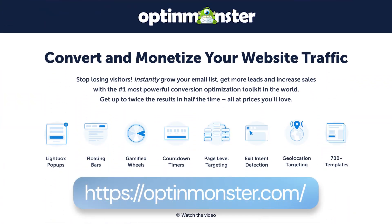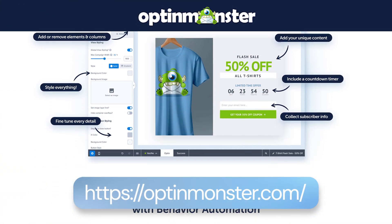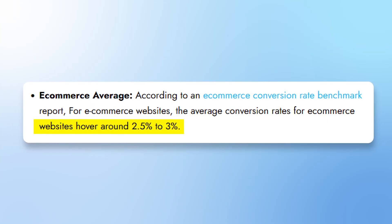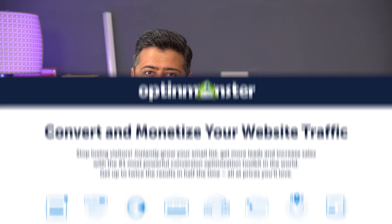The first plugin I recommend that you install on any WooCommerce store is OptinMonster. The average conversion rate of an e-commerce store is barely 2%, which means 98% of people do not purchase when they visit your store for the first time. How do you make sure that those people actually become your customers in the future by collecting their email addresses or by converting those visitors into leads? OptinMonster is the best product for that.